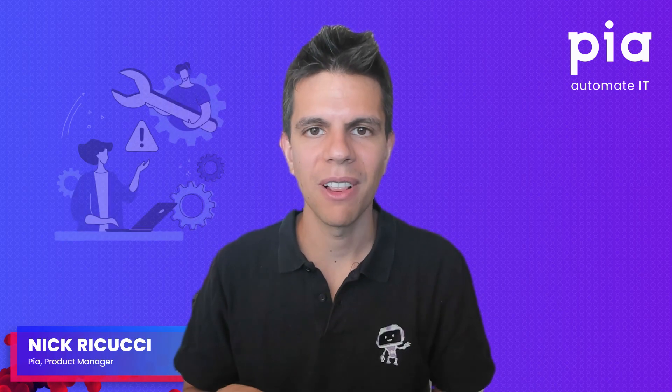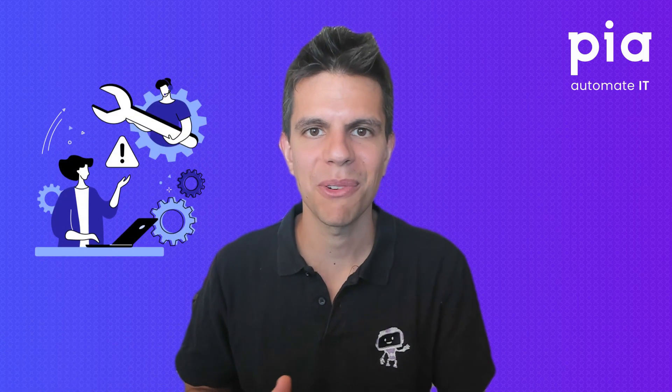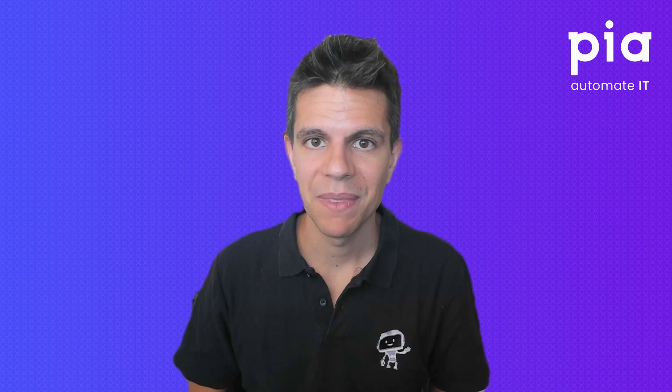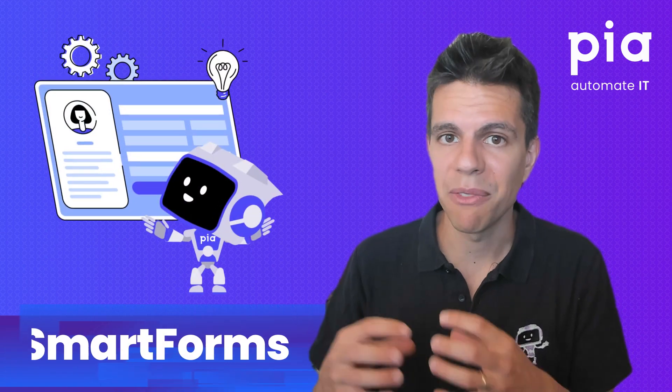Imagine it's Friday afternoon and one of your clients logs a last-minute service request to onboard a new employee for Monday morning. Or have you ever dreamed of empowering your clients to self-service their own service requests 24/7 without hitting your service desk and be paid for it? If you can relate to any of these, please stay with me because in this video I'm going to be talking to you about SmartForms.